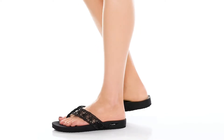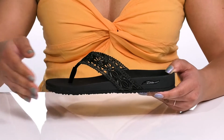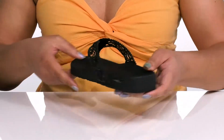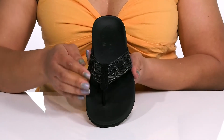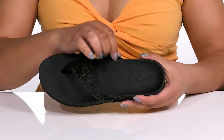Get long-lasting comfort with these cute sandals by Skechers. They feature a synthetic upper with an open-toe silhouette and a thong strap with round toe posts to lock them into place. The wide opening makes for easy slip-on. The straps have a decorative woven design, giving you a simple yet cute look that's perfect for the season.